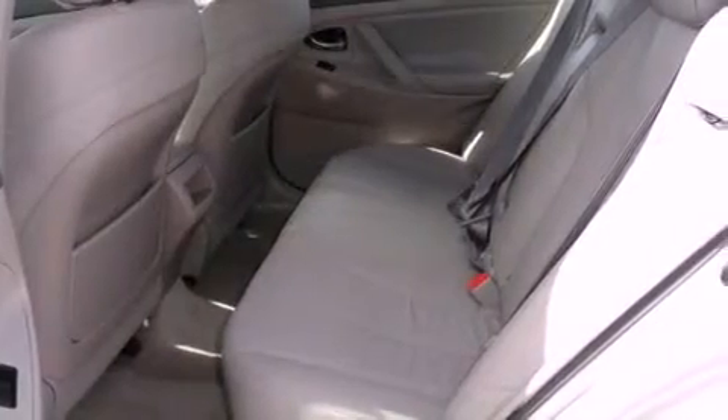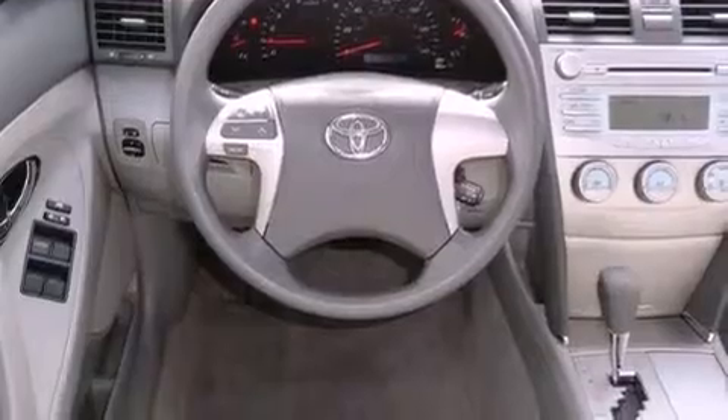All of the following features are included: a low-tire pressure indicator, a power driver's seat, cruise control, and a CD player.